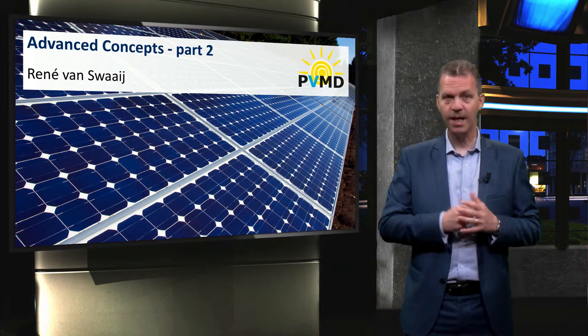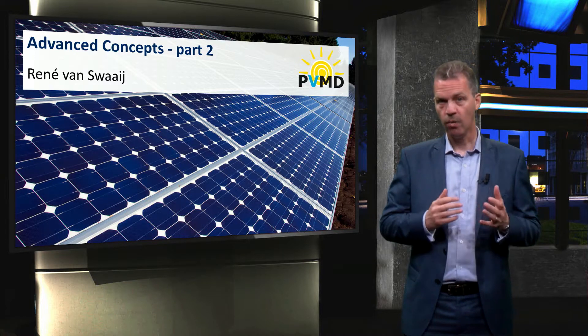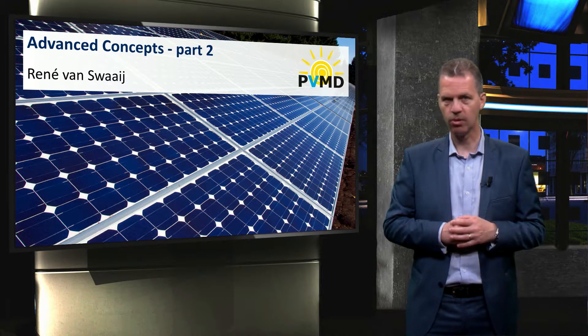So far we have discussed three advanced solar cell concepts based on the design considerations discussed in this course. We have discussed the passivated emitter concepts PERL and PERC, the TOPCON technology, and the metal wrap-through or MWT concept.